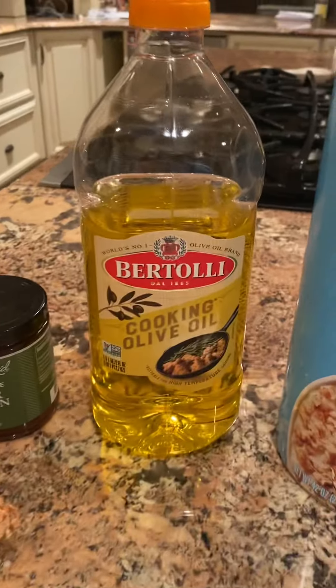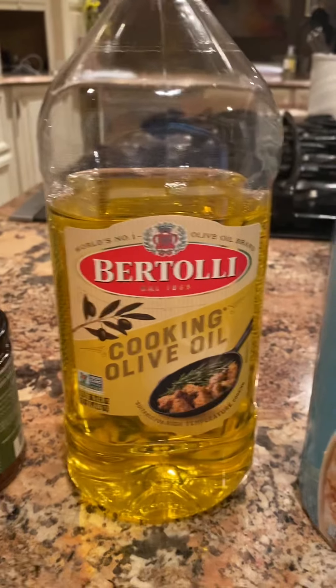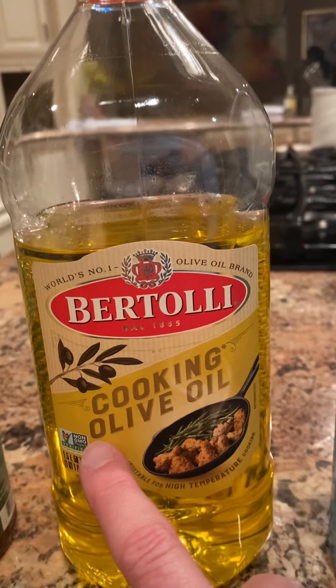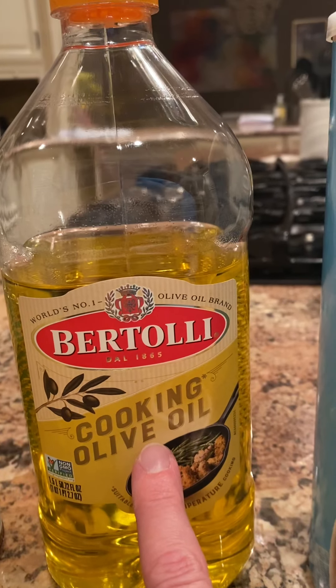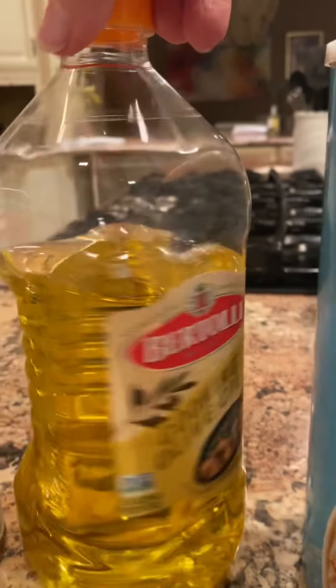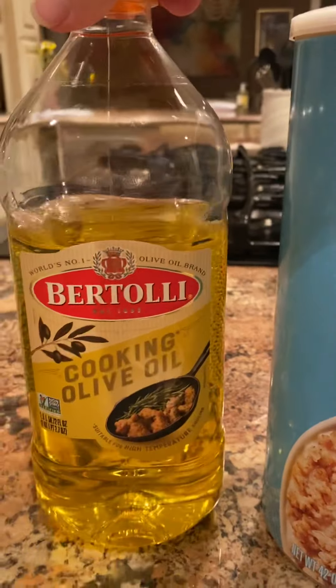Moving over. Now this is a bottle of something that I cook a lot with. And if you can see on the front, there are two words that start with O — this one is olive and this one is oil. Olive oil. You can see that yellowy liquid in there — you can use it to cook with.